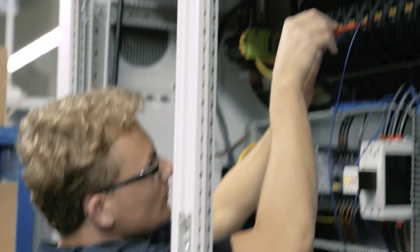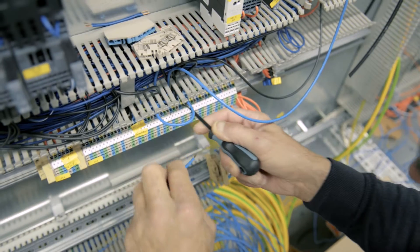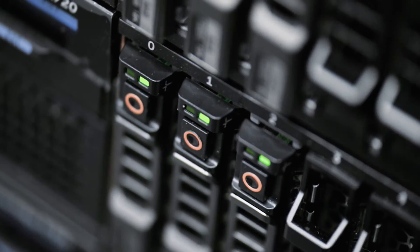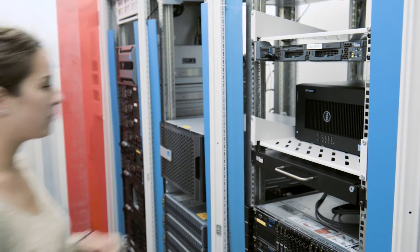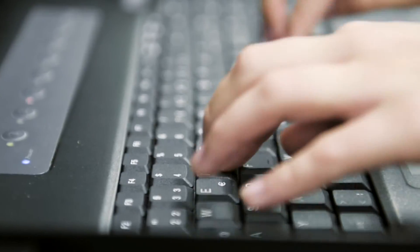In the age of smart factories and machine-to-machine communication, all processes are driven by data. To keep data as safe and secure as possible, Blumenbecker operates two mirrored data centers. In other words, all bits and bytes are stored and available twice at separate sites.